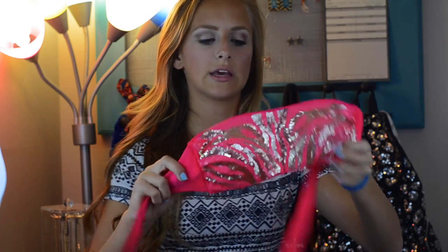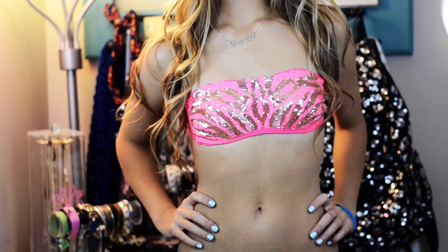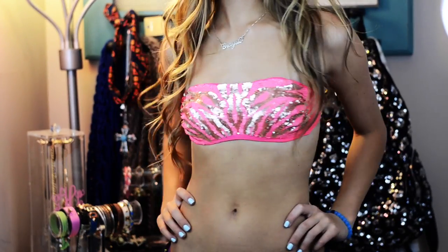My last swimsuit from Target is this one, and I actually know where the bottoms are — they're dirty so they're in the washing machine. They're a pink string bikini bottom. The top is kind of a gold zebra print — I wouldn't really wear the top anymore, but I do wear the bottoms with other swimsuits I have.